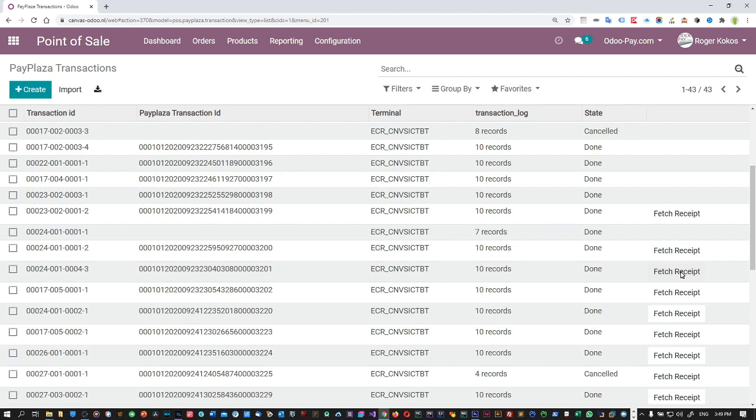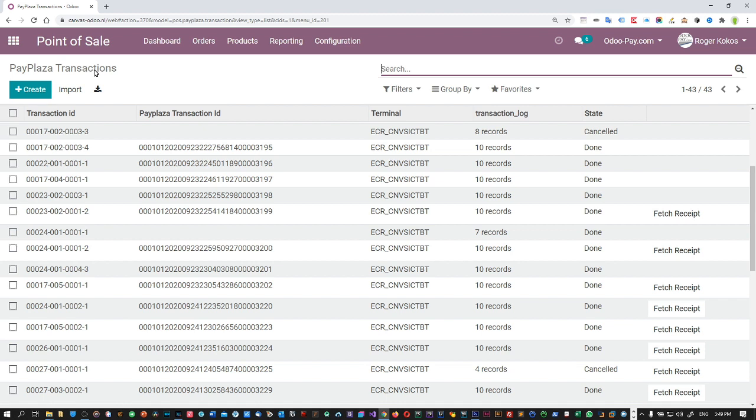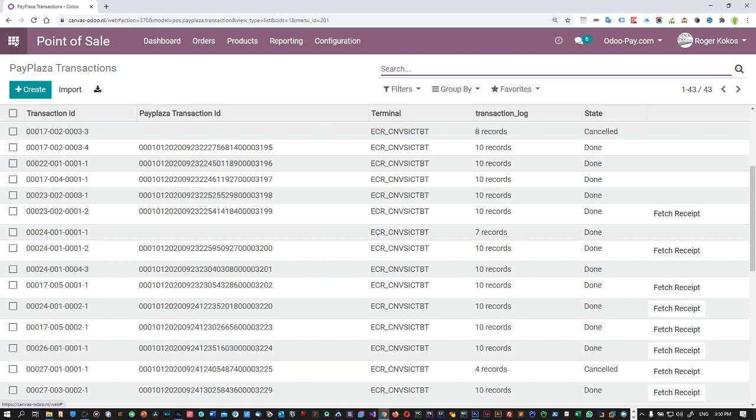You don't have to leave Odoo whatsoever. The only thing is this screen will have to refresh before you can see it, or if you give it a couple of seconds and press on the entry, you can see the receipt has already been retrieved from the PayPlaza server. So all in all that's quite neat. You can export files and that will make reconciliation easier. And if need be we can make a custom app that deals with all the settings for the acquirer or processor. And that concludes our demo.